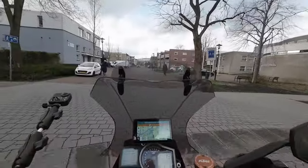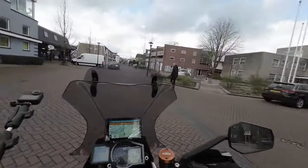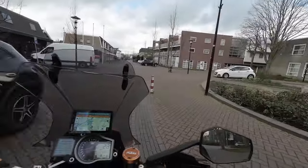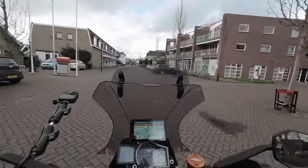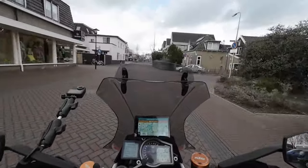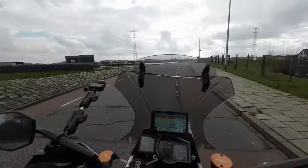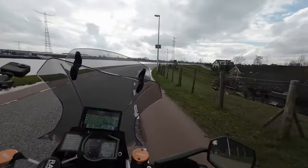I'm not completely sure if it's possible to pass through here — could be that it's not possible and I need to turn around. Let's see. And back on the dike again.